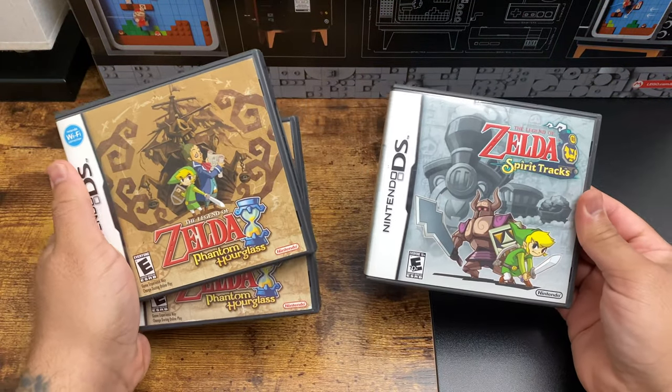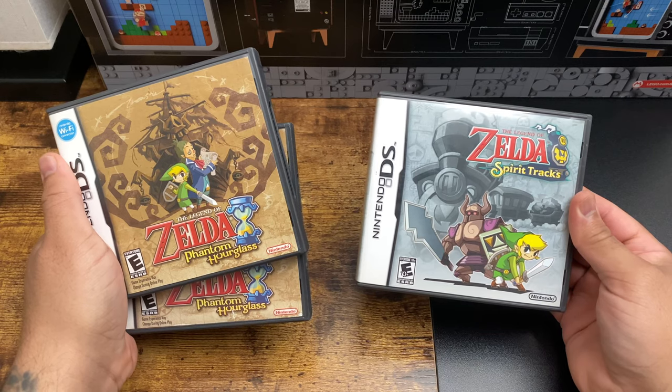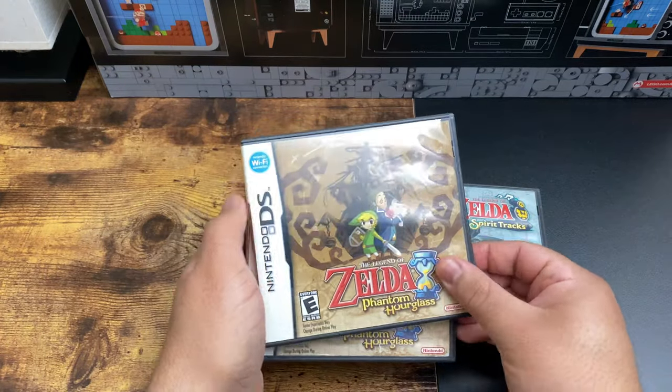Welcome back to another collector's resource video. Today I'm going over the Legend of Zelda Phantom Hourglass and Spirit Tracks for Nintendo DS. I'll explain why I have two copies of Phantom Hourglass later on. Right now let's take a look at these covers.